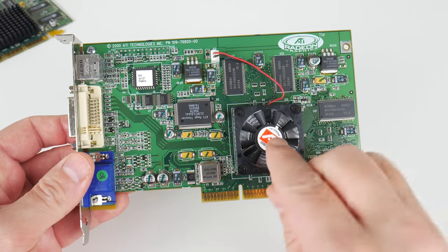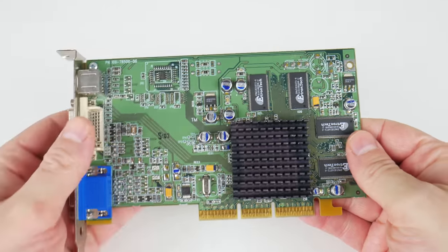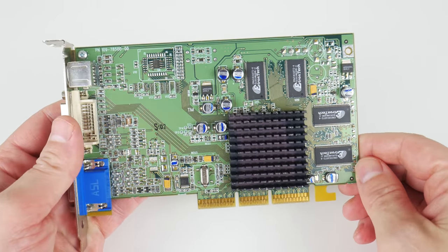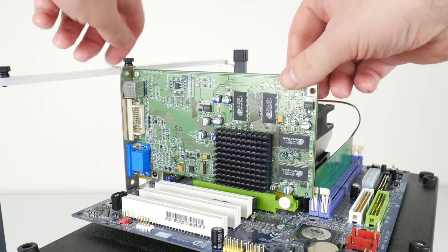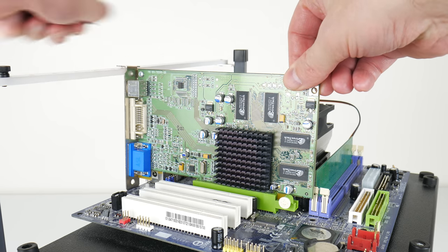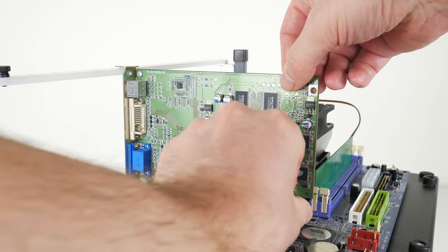The chip on the original Radeon is the R100, and on our Radeon 7000 it is the RV100 — very likely 'V' for value. There are different variants in terms of clock speed, but in general the Radeon 7000 is slower than the 7200.